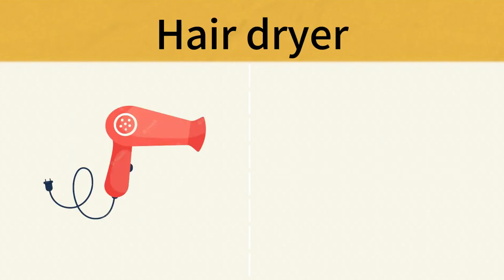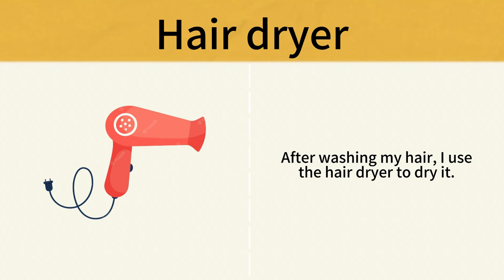Hairdryer. After washing my hair, I use the hairdryer to dry it. Hairdryer.